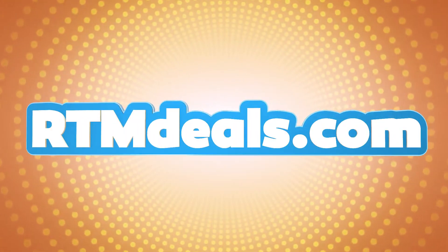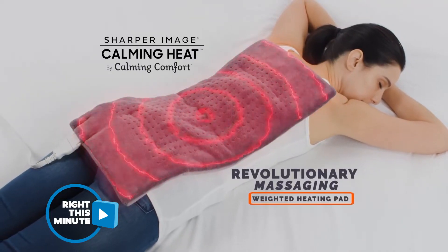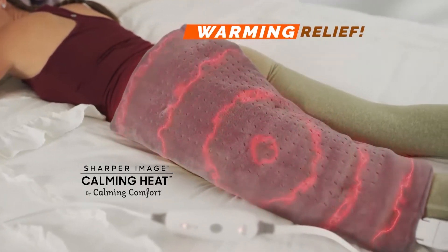Thank you very much, Charity. I've got an RTM deal for you. It's the Calming Heat Massage Weighted Heating Pad. And it'll be perfect to help soothe your pain, Ollie, because this bad boy is not only a nice size, it's also pretty heavy.